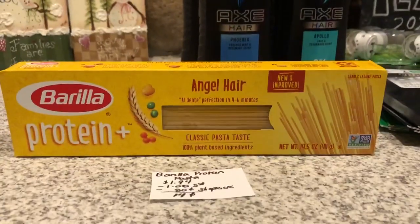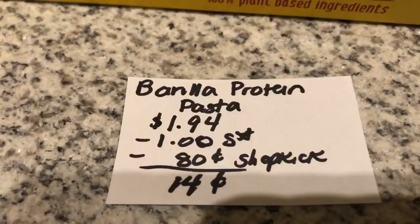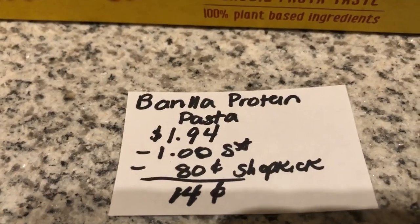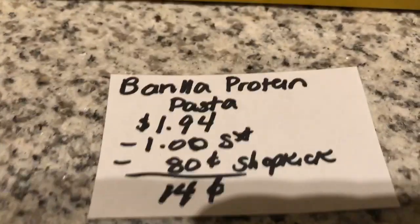The first deal is on the Barilla Protein Pasta. I grabbed the Angel Hair variety. It is $1.94 at my store. The SavingStar app has a dollar off any Barilla Protein Pasta, and the Shopkick app is giving back 80 cents worth of kicks, making it just 14 cents.